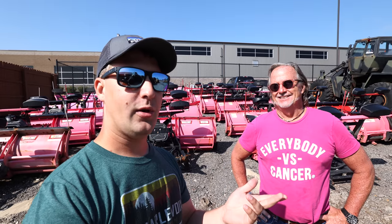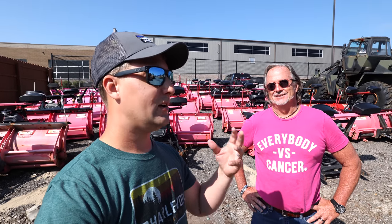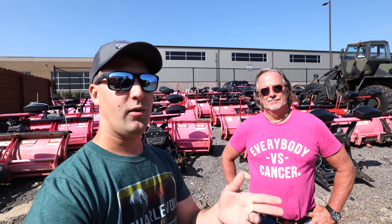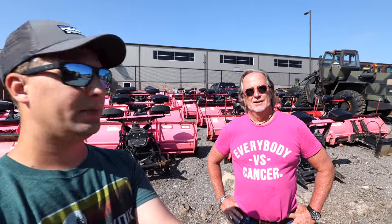Troy texted me up just a couple days ago and he said, hey, we're doing this golf outing, we're doing this giveaway. Here's the long story short: you guys have a chance to win a brand new plow. Troy's going to go into the details here. We just wanted to shoot a quick, fun four or five minute video letting you guys know what's going on. So Troy, you want to take it away? What do we got going on?